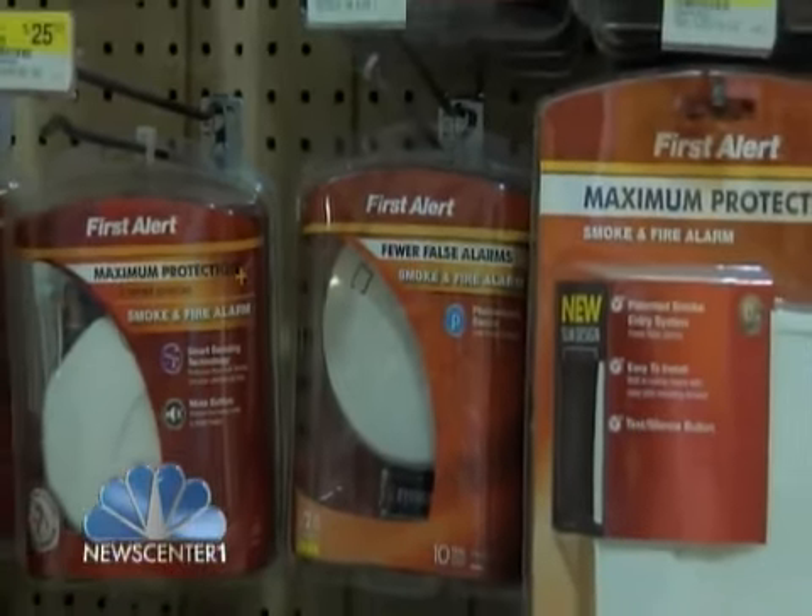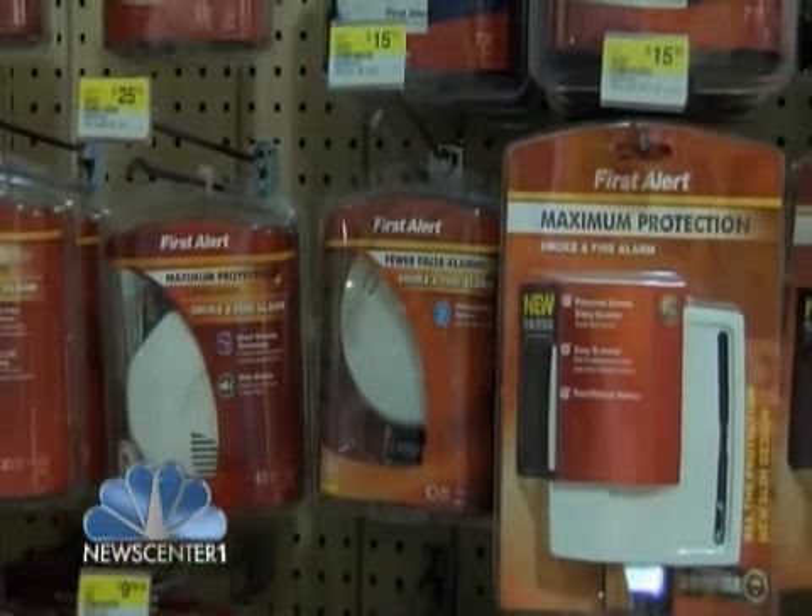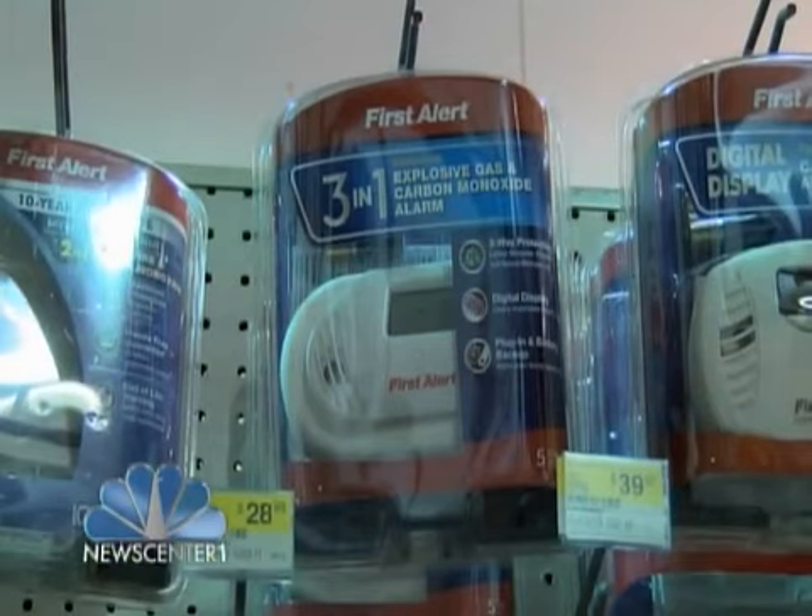It's not only time to change your clocks — it's also time to check your smoke detectors and your batteries. We're here at Ace Hardware to get a little more in-depth on smoke detectors. You've got different kinds: smoke detectors, carbon monoxide detectors, and poisonous gas detectors. Some of them are a combination and some are individual.